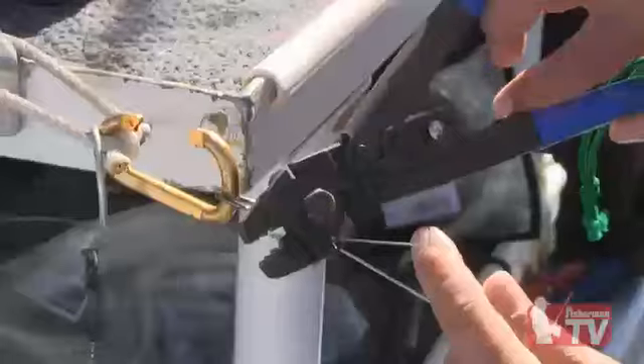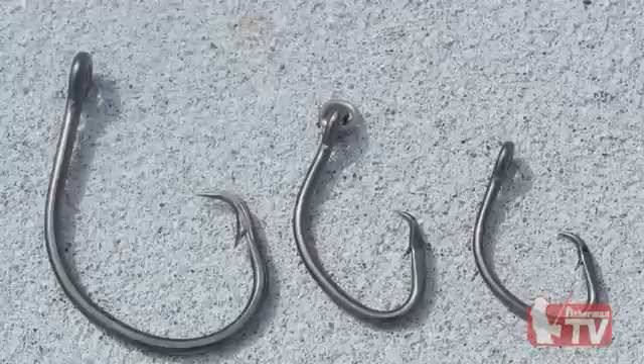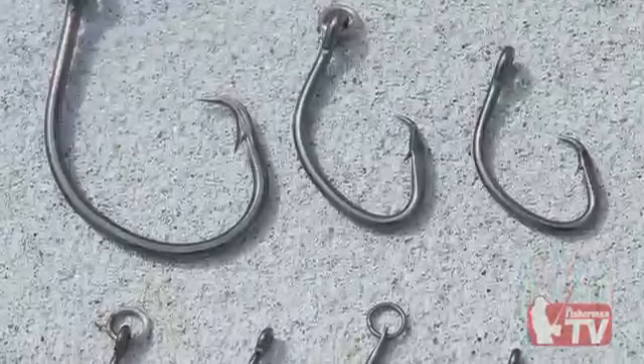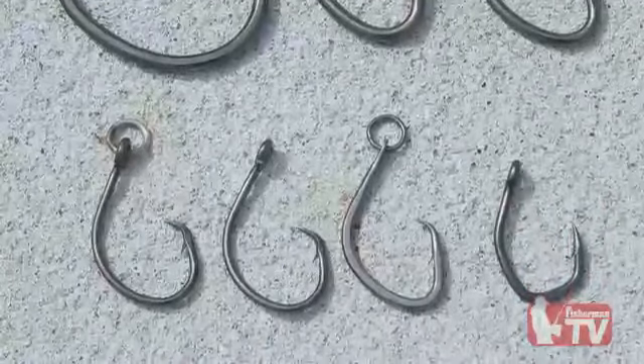Ring hooks are best used when tying a knot directly to the hook. Non-ring circle hooks are best used when crimping the leader to the hook. When crimping, the chafe tubing will form a loop that is similar to a ring. Keep in mind that all manufacturers use the same hook size numbering system; however, the wire size and the size of the hook will vary from each manufacturer.